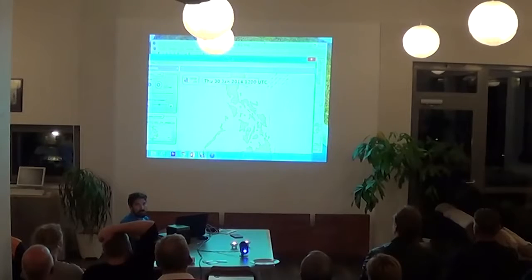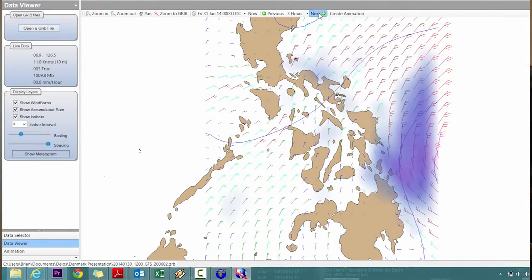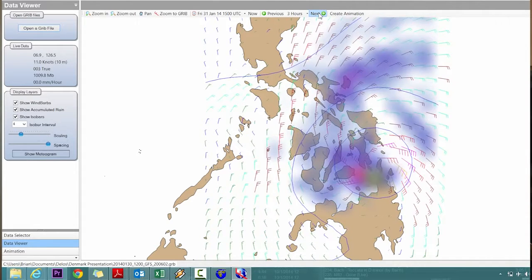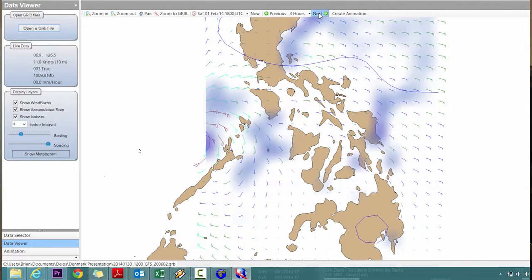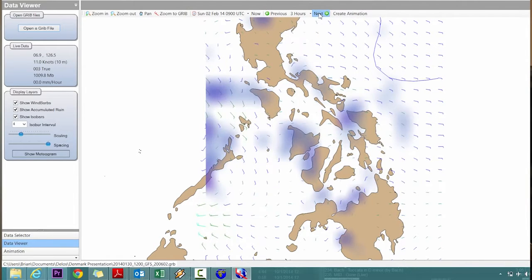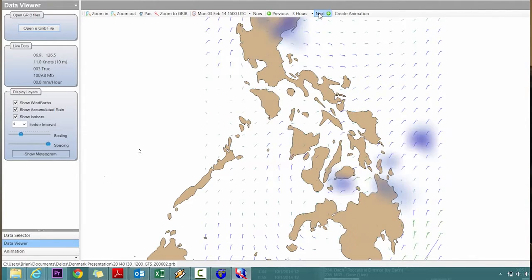This is an example of a GRIB file — it actually kind of saved our butt in the Philippines. This is northern Philippines, this is Palawan, and Indonesia would be south down here. At this time Delos was sailing around right in here, near the island of Bohol. As we start playing through, on the east you start to see this tropical system. When you see something like that in the Philippines, you want to get somewhere safe — a typhoon anchorage. These tropical depressions that roll through, this is exactly what Katrina looked like before it turned into a hurricane. This one only got up to 60 or 70 knots, but it's still a serious storm.